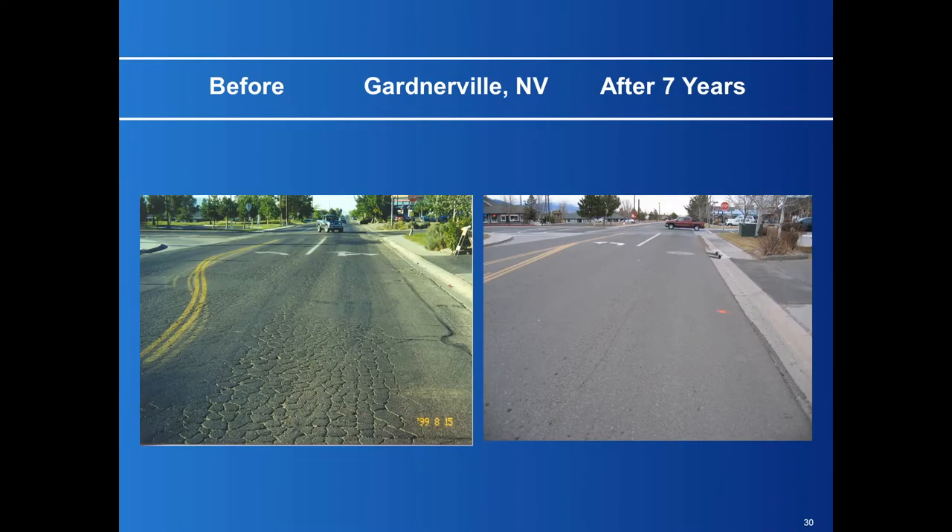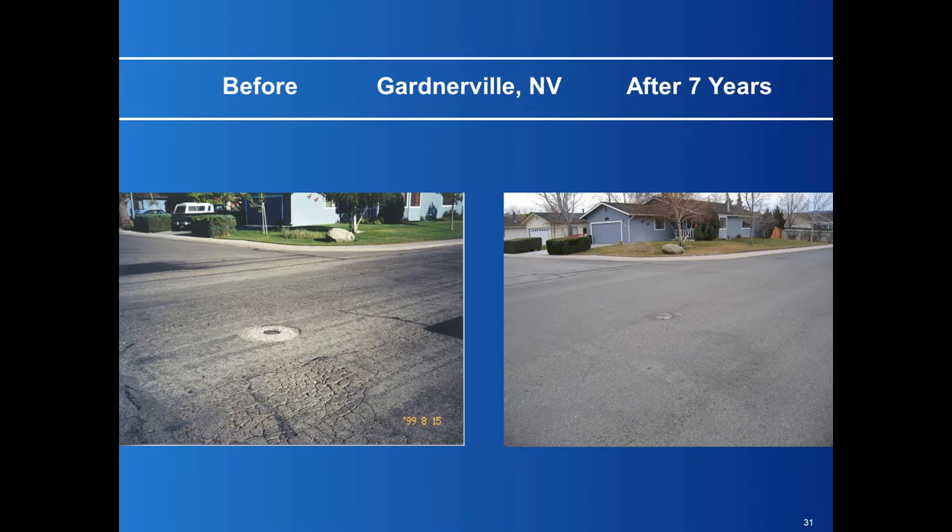Looking at some before and after photos — this was a street in '96 that they wanted to replace within two to three years, and they asked if this process would hold up that long. I said it'll hold up and probably a lot longer. This was taken seven years later in Gardnerville, Nevada, at 4,000 feet elevation. You can see the rock and valve in both pictures — alligator cracking in the before, and after seven years with GRCS right on top of it, it's holding up very well.